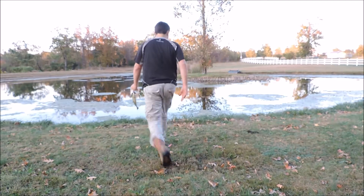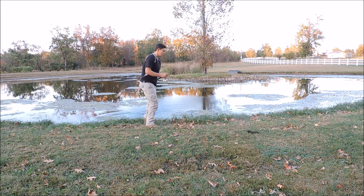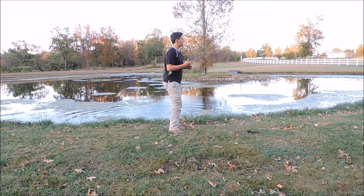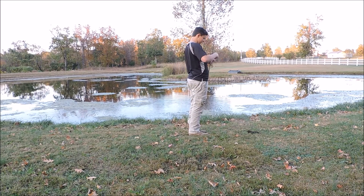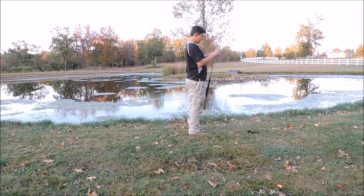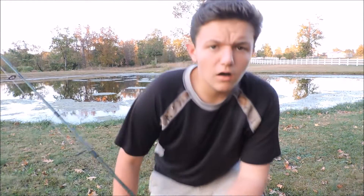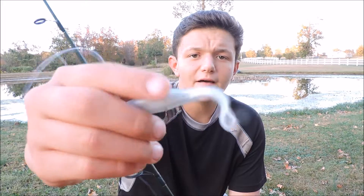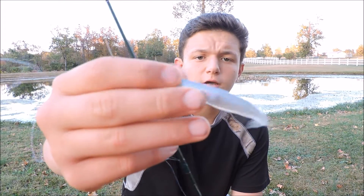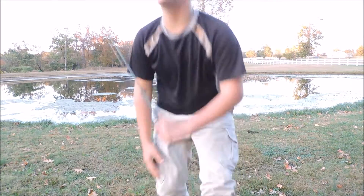I'm gonna let this guy go and we're gonna see if we can get another one. They fight so hard in here, I thought it was a lot bigger. He had me in a bunch of weeds. Let me show you guys my setup real quick — I'm rigging it just like this. Like I told you guys in the very beginning, a 3/0 hook, but I have the hook a little bit exposed just to increase my chances of catching a fish. Other than that — albino fluke.